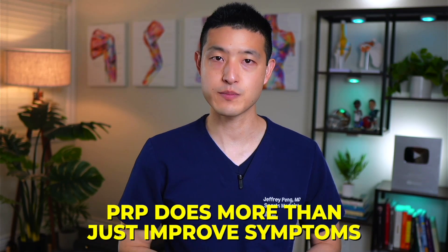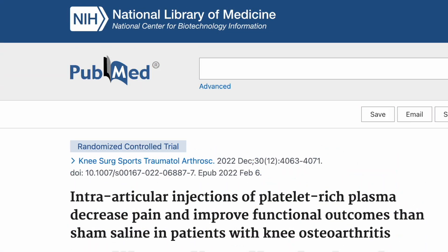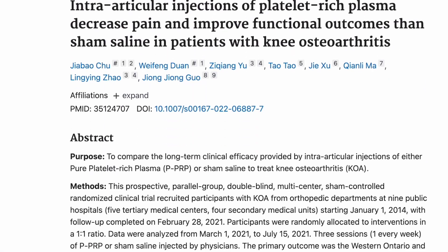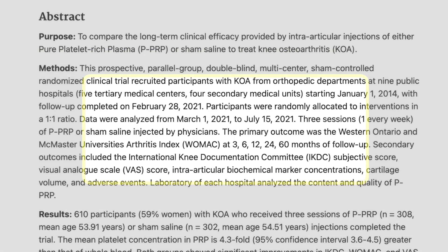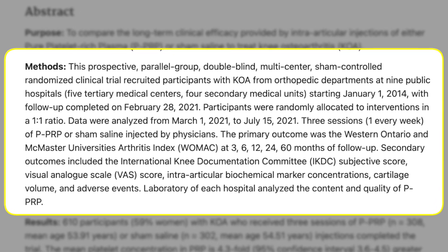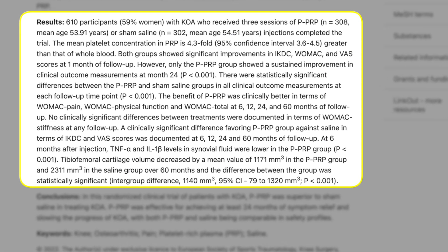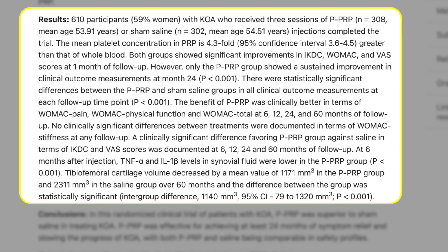But it gets even better because PRP does more than just improve symptoms. One of the most compelling reasons to pursue PRP is that it may also slow down the progression of arthritis. This was demonstrated in a randomized control trial involving 610 patients, which compared the effects of PRP injections to saline placebo injections in treating symptomatic knee osteoarthritis. The study performed MRI scans at baseline and then again at five years post-treatment, and the results showed that PRP injections led to an almost 50% reduction in the progression of arthritis when compared to the saline placebo.